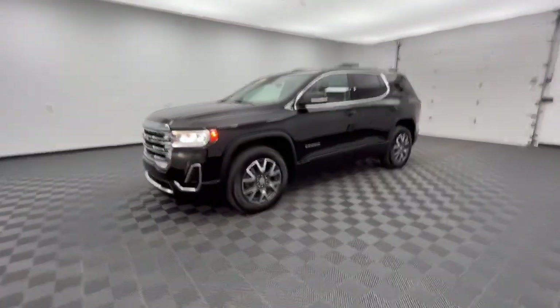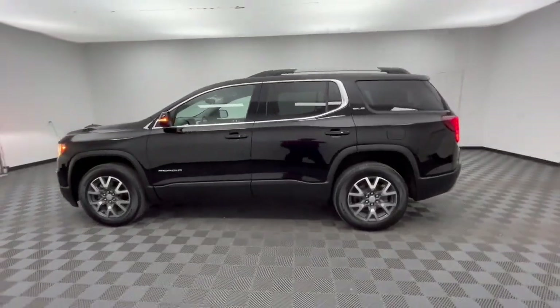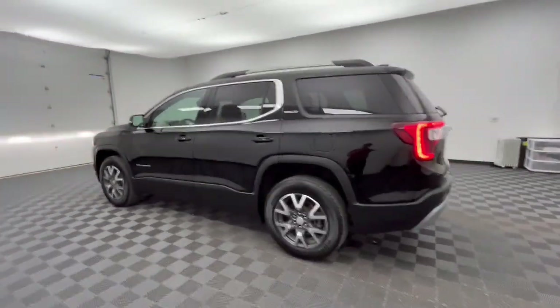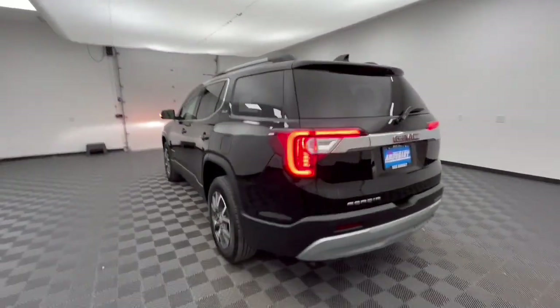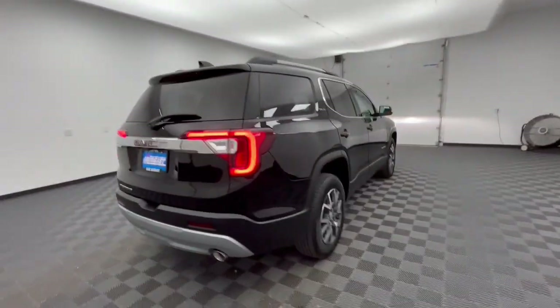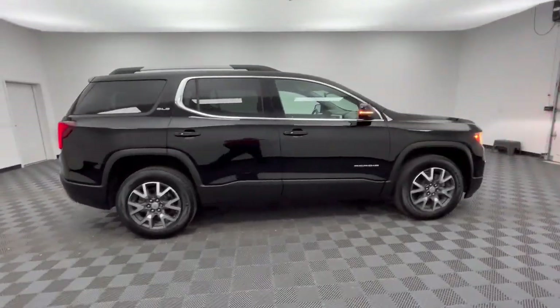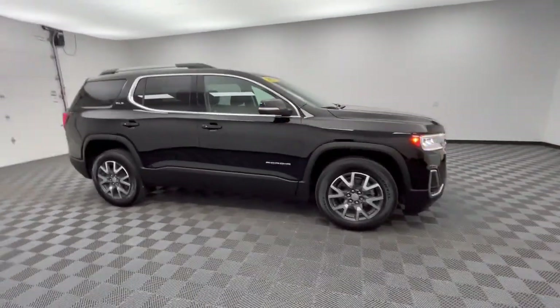Your next car could be the 2021 GMC Acadia. With less than 35,000 miles on the odometer, this vehicle stands out from the rest. Take a closer look at this handsome GMC Acadia, the safety-minded family hauler that offers the space and amenities you need to make every excursion relaxing and enjoyable.